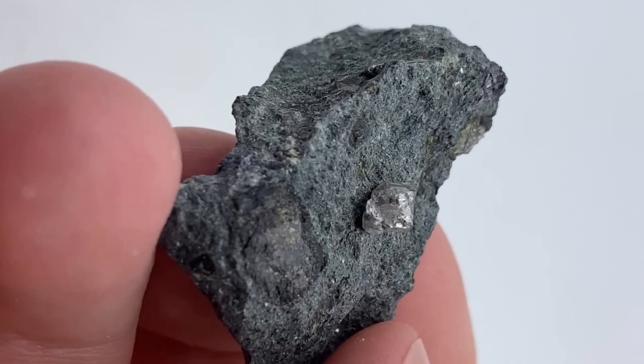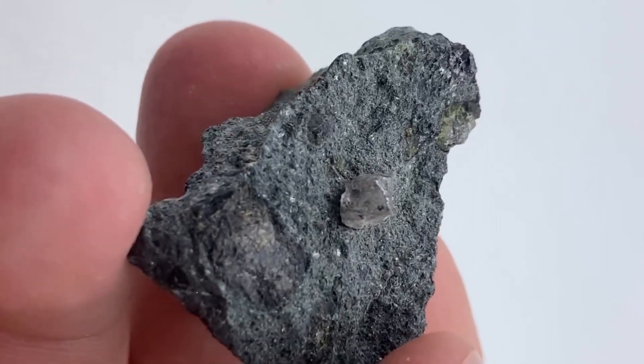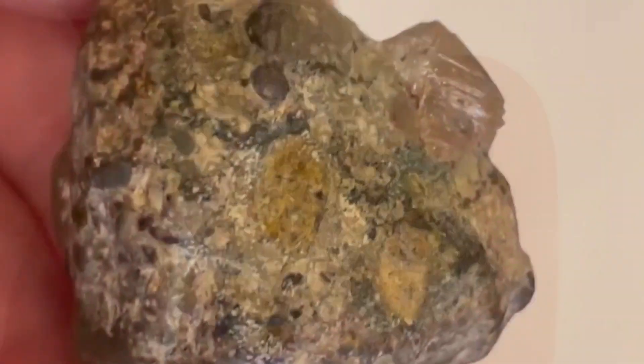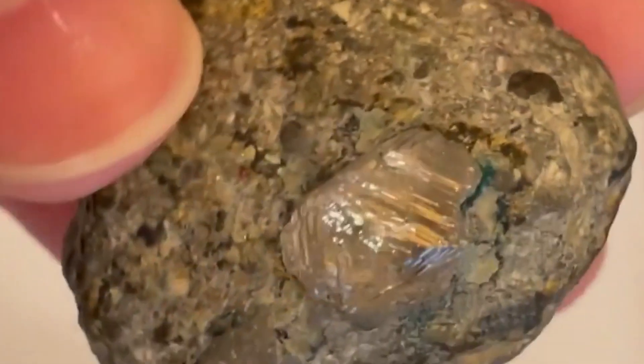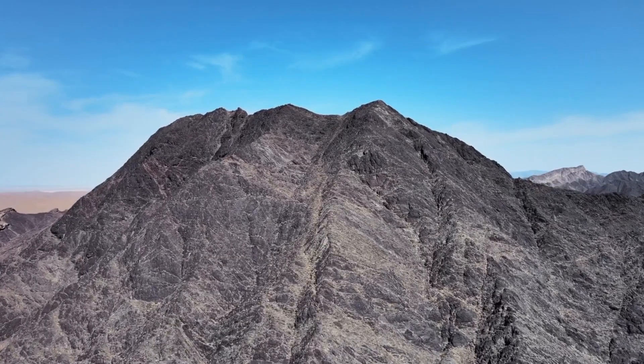Another powerful sign is color variation. Kimberlite can appear bluish-gray when fresh, but once exposed to weathering, it turns dull brown, yellowish, or greenish due to oxidation and serpentine alteration. This aged appearance often fools people into thinking it is worthless.